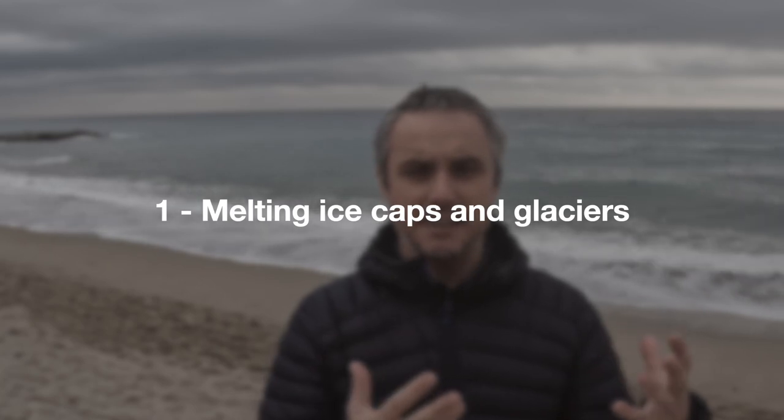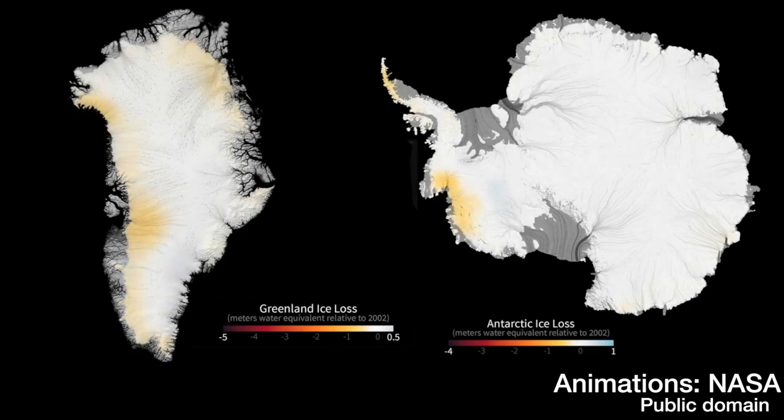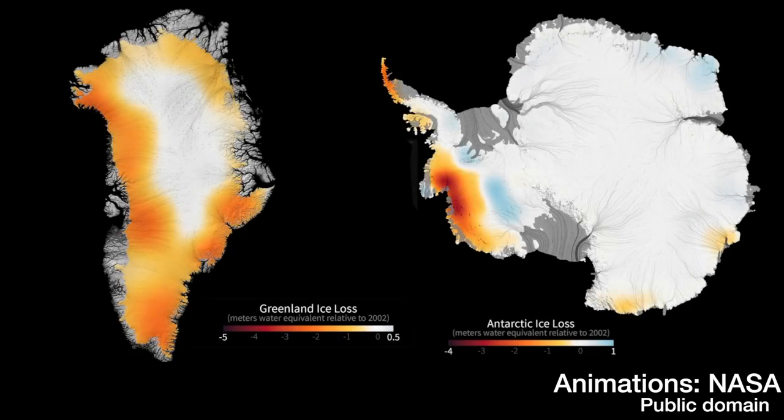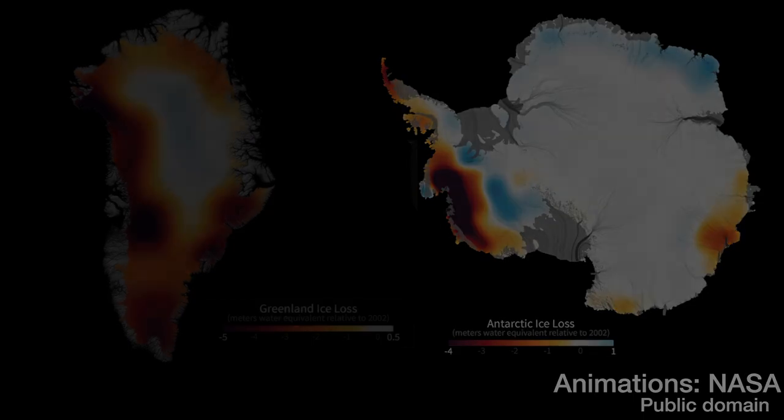Sea level rise happens for two main reasons today. The first one is the meltwater coming from ice caps and from mountain glaciers. Since the beginning of the industrial revolution, humans started to put greenhouse gases into the atmosphere, and these have had the effect of increasing the temperature on our planet. It is warmer, and then the ice melts into water, which enters the water cycle and goes from mountain glaciers and ice caps directly to the sea, causing sea level to rise.